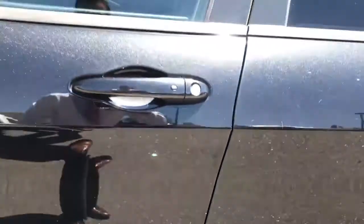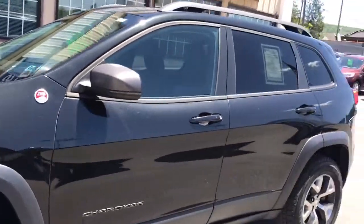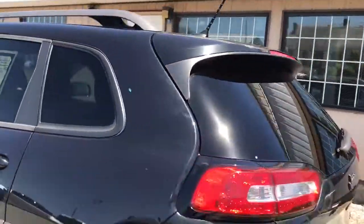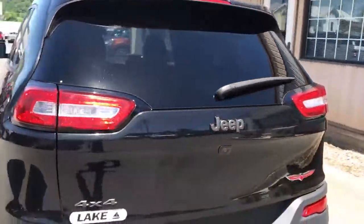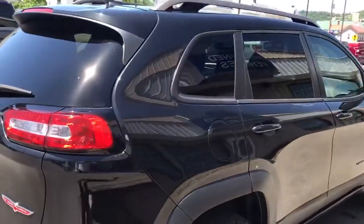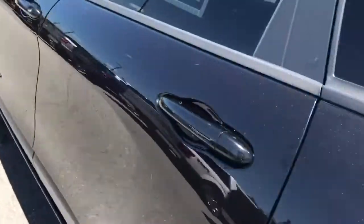Even little things like pollen, spiderwebs, whatever — they show up on black paint. But like I said, nothing really major to point out. I'll get you a look at the interior of the car.